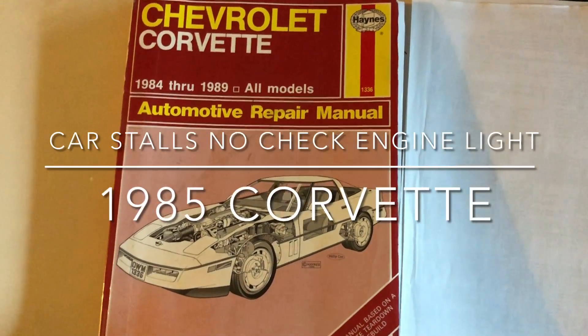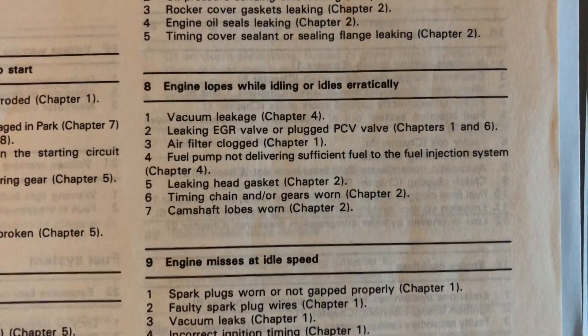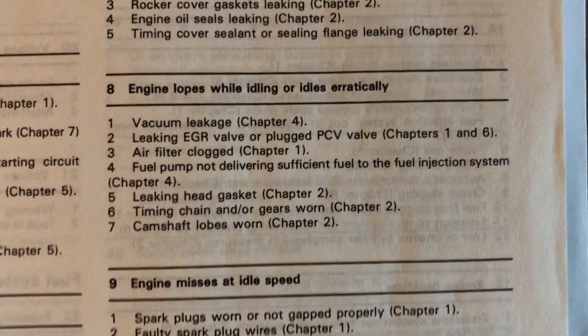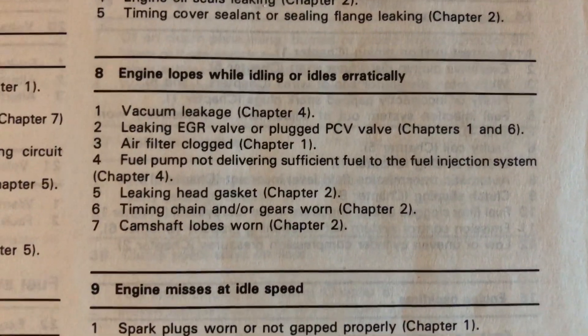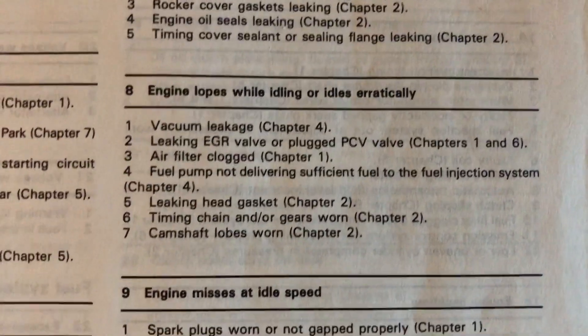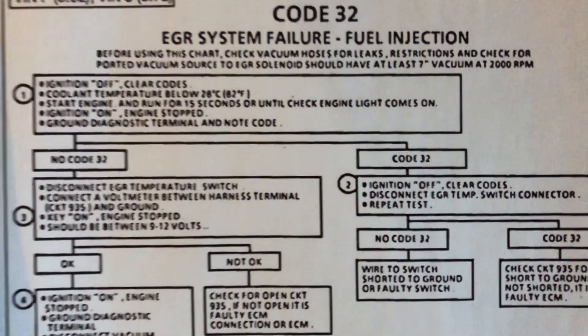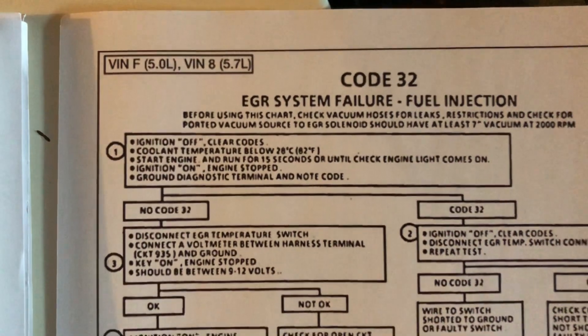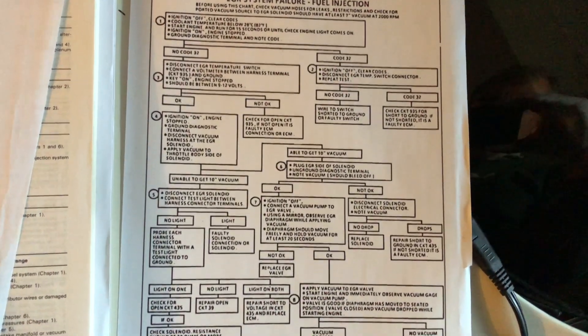I thought I'd make a video of this. My 1985 Corvette was having a problem where, as the manual describes it, the engine lopes while idling or idles erratically. You check for vacuum leak, leaking EGR valve, plugged PCV valve, air filter clog, fuel pump, leaking head gasket, and it directs you to chapters 1 and 6. Long story short, if you're getting a code 32 associated with that, there's a very good chance your EGR system is having an issue. In my case it ended up being the EGR valve being stuck open.